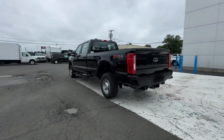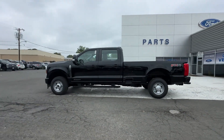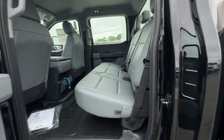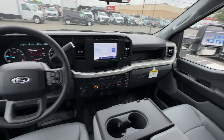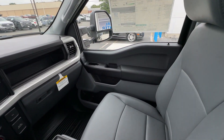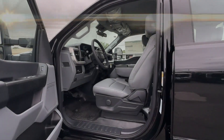Turbocharged engine, 4-wheel drive, diesel fuel, heated side view mirrors, backup camera, pass-through rear seat, Bluetooth, brake assist, keyless entry, steering wheel audio controls, engine immobilizer, automatic headlights, auxiliary input, stability control, adjustable steering wheel, daytime running lights, and traction control.